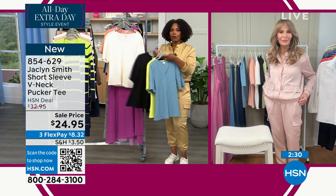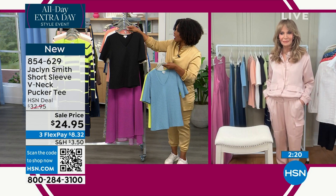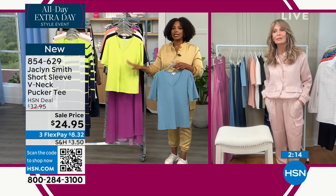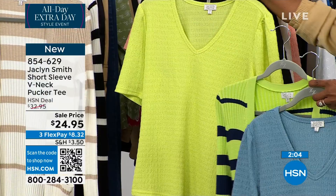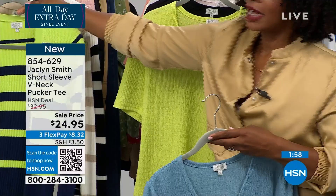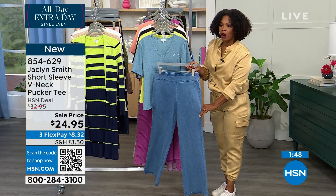I'm showing you all the colors. The coral pink is the most limited. We also have egret, which is that eggshell color, and black — you've got to get black for sure. The daiquiri green is the second most limited, and it gives a beautiful pop. I love these underneath the dusters we've got coming up. The mountain spring blue is going to go great with your new jeans, light wash or even dark wash.